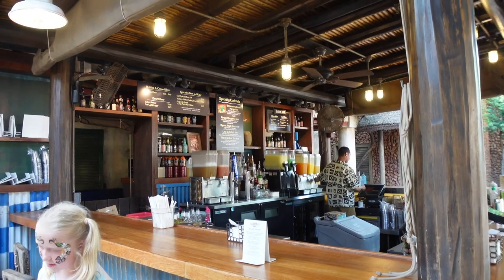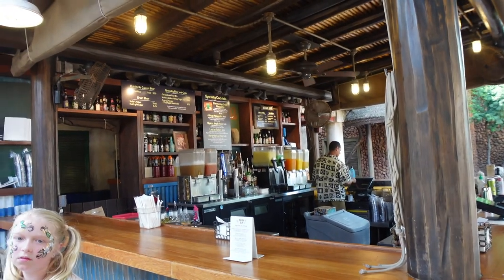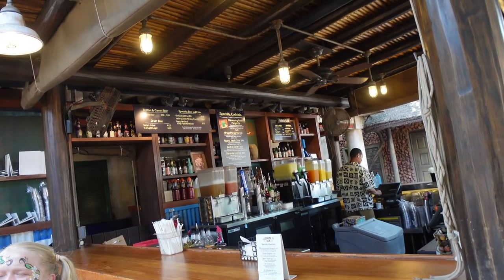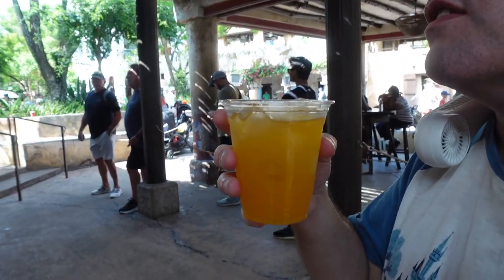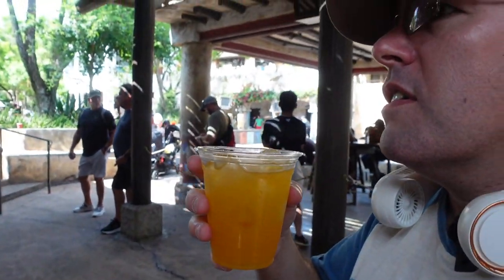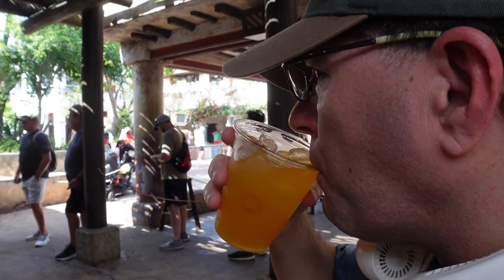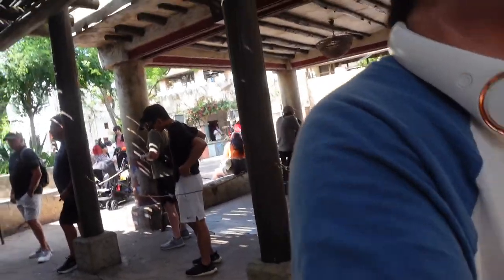Yeah, we're here in the bar inside Tusker House — the Dawa Bar. And we just got the Yang Mu jungle juice with vodka and pineapple juice and all that wonderful stuff, and peach schnapps. Delicious. It's very delicious. It's got a kick to it. Wow, that's good. It is really good.